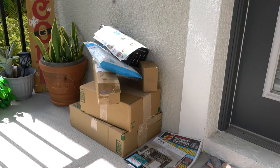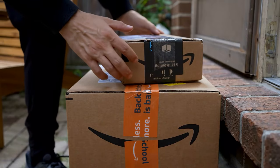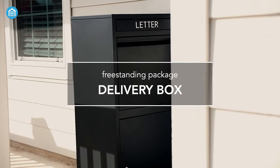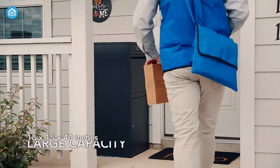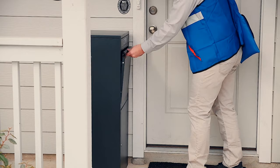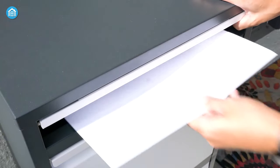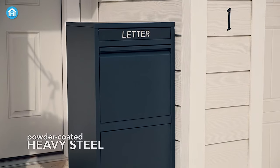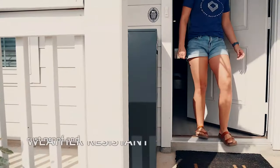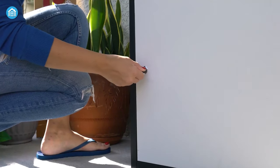Are you tired of missing deliveries, unpredictable weather, or package security concerns? The FeliLuke Parcel Dropbox is here to change your parcel handling experience. With its impressive 18 x 15 x 40 inch large capacity, it's designed to accommodate parcels of all sizes, from small packages to large deliveries. Built from robust powder-coated heavy steel, this dropbox is not only durable but also rust-proof and weather-resistant, ensuring your packages remain safe and protected.